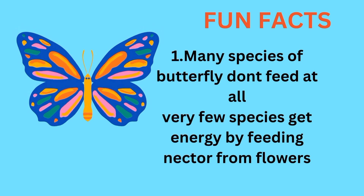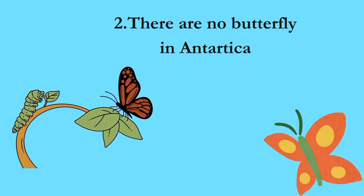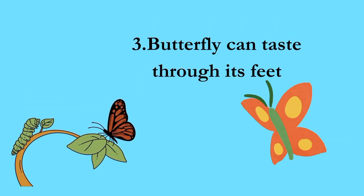Fun fact! Many species of butterfly don't feed at all. Very few species get energy by feeding on nectar from flowers. There are no butterflies in Antarctica. A butterfly can taste through its feet.